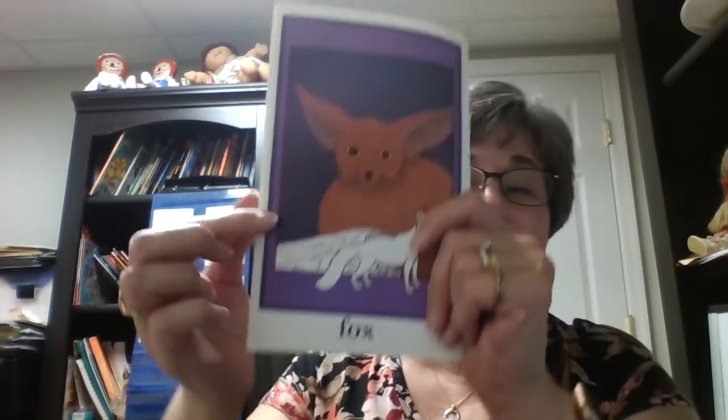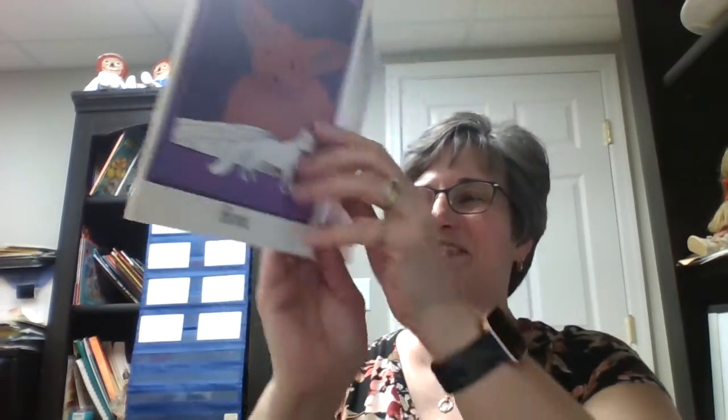This animal starts with the letter F. F says fff. Fff. Fox, of course.